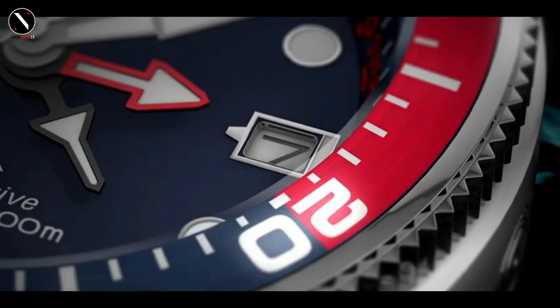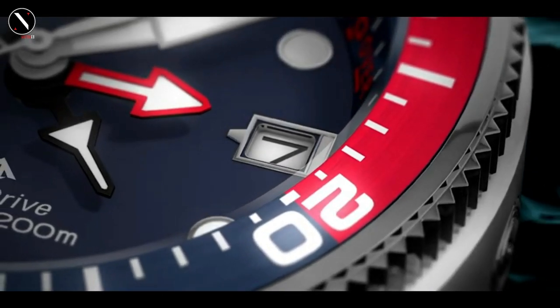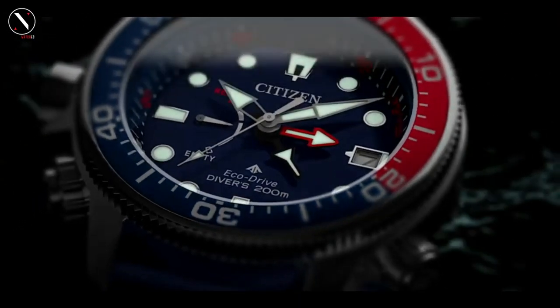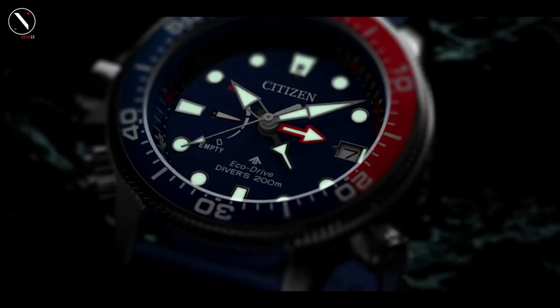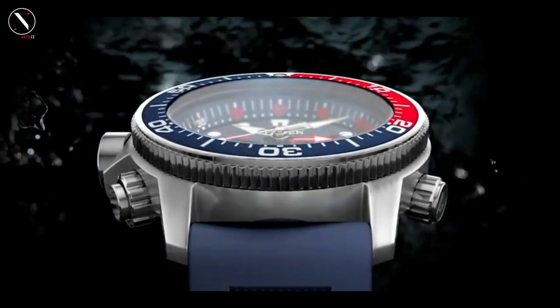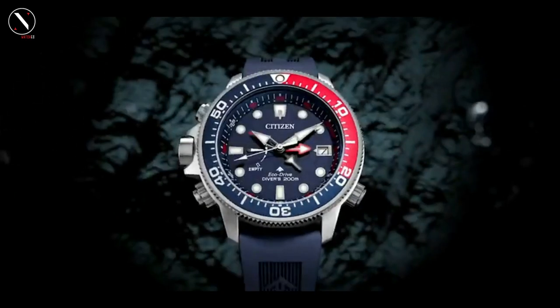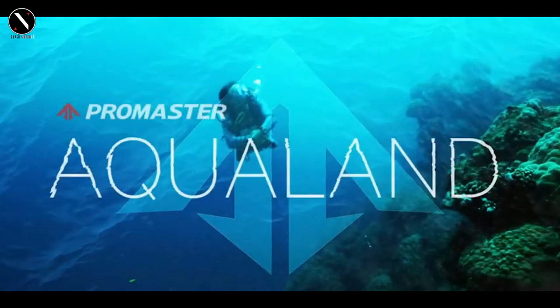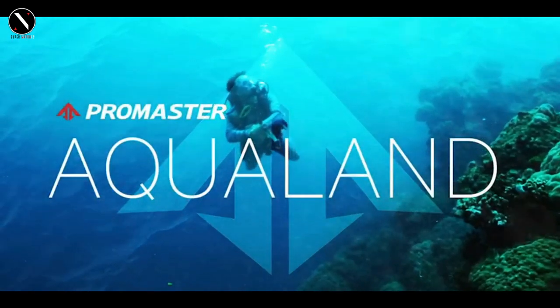The dial is a gorgeous shade of blue and features large, easily legible markers, both of which are essential for diving watches. The unidirectional rotating bezel has a 60-minute graduation scale. The watch is, without a doubt, rather large and cumbersome, but this is quite appropriate given its form and function. The case is 16.5 millimeters thick and has a diameter of 44 millimeters.